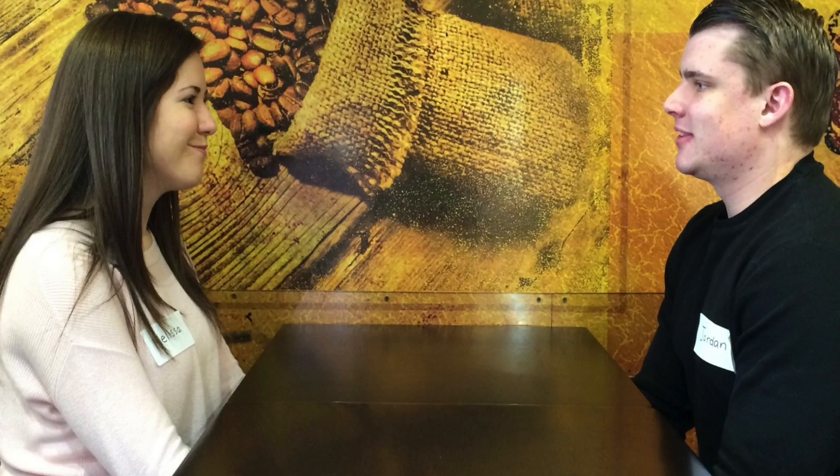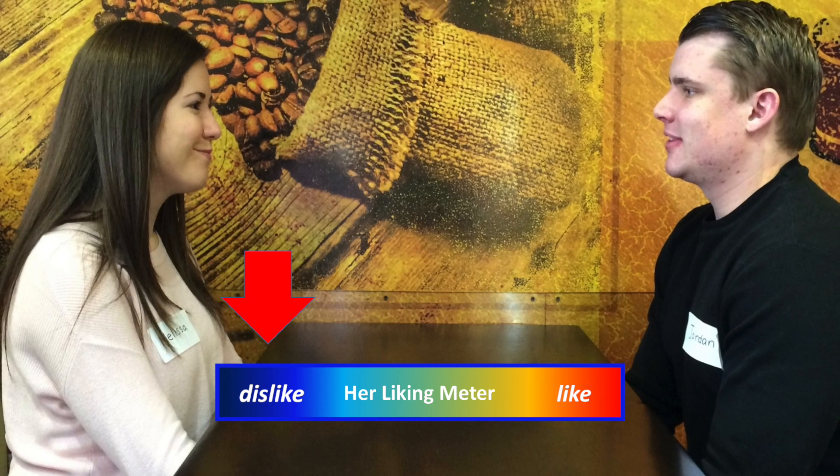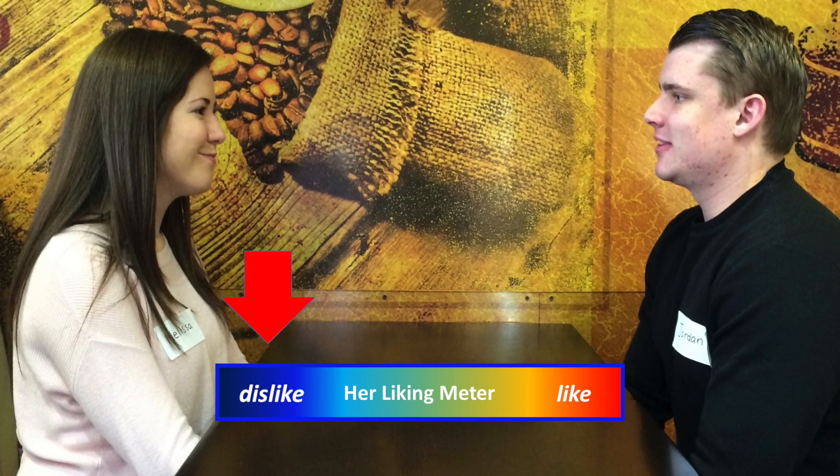Our technology can also be used in dating. For example, we can help the people involved in dating to find out whether or not the other person is truly liking you, or the person is trying to be nice to you, and therefore would not tell you their true feelings.